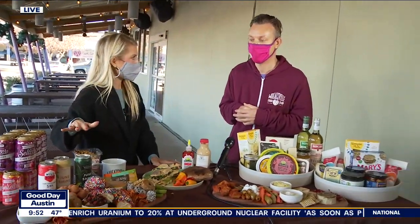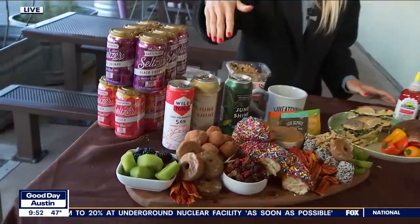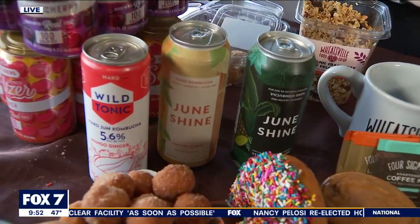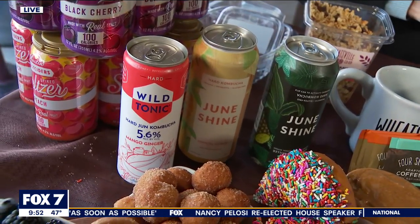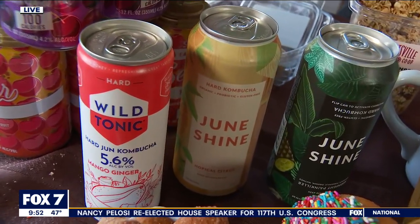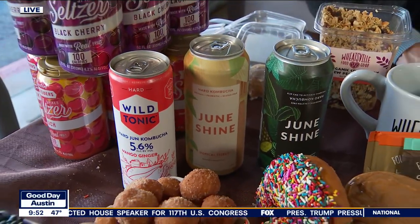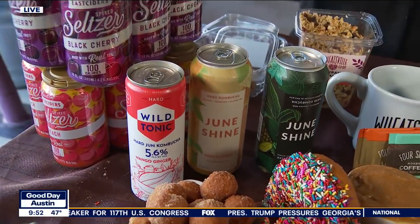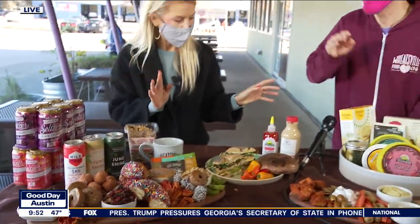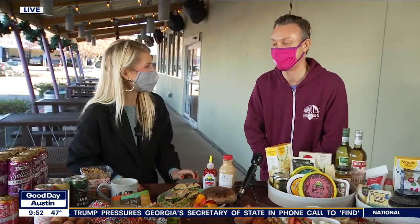Hard kombuchas are popular. For people who are not familiar with kombucha — what exactly is hard kombucha? Well, it's a fermented tea. Kombucha is a fermented tea, and hard kombucha is just extra fermented, so it's got a nice little kick. Some people enjoy it for its probiotic benefits — so some health benefits along with a little cocktail.